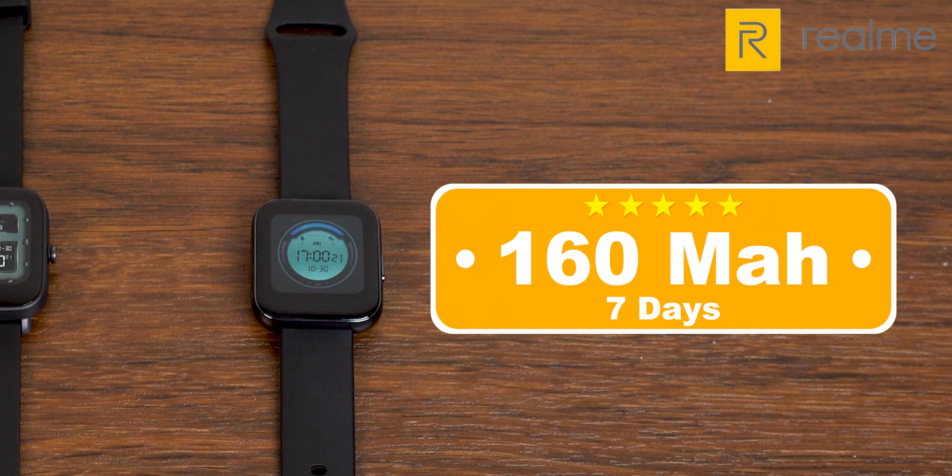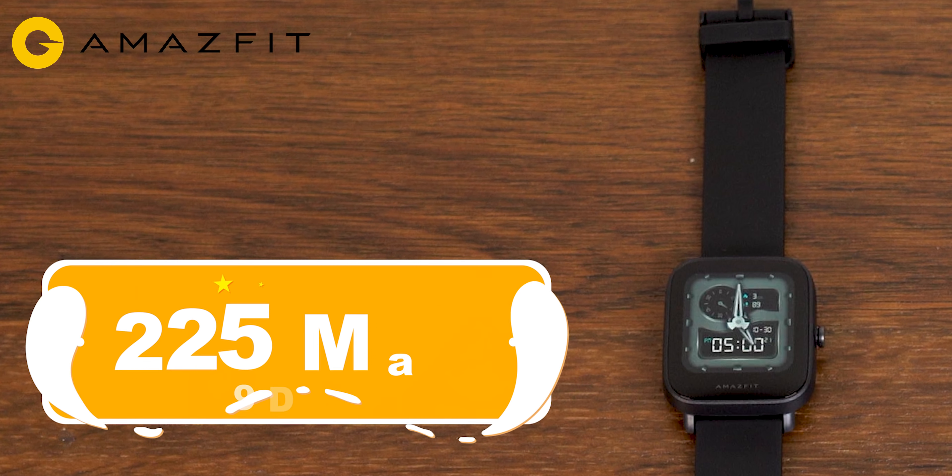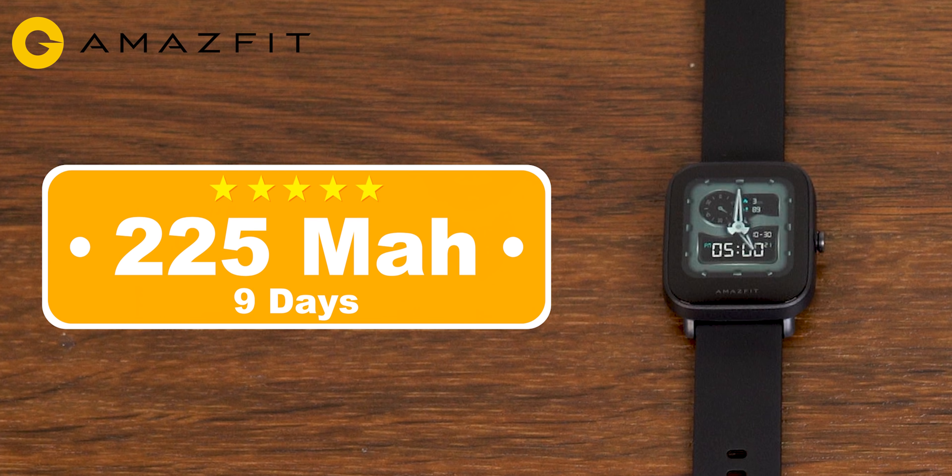For battery, the Realme Watch provides 7 days of battery backup without continuous heart rate monitoring. The Amazfit Bip U has a 225mAh battery which lasts 9 days, even with continuous heart rate tracking thanks to its PAI function. So Amazfit performs better in battery life.